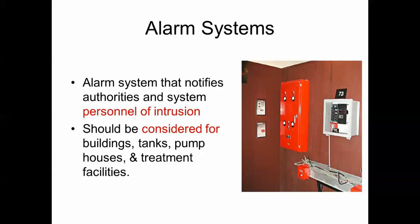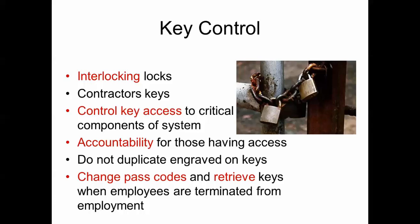Alarm systems notify authorities of intrusion and should be considered for buildings and tanks. For key control, interlocking keys given to contractors should be removed when the contractor leaves. You should have key control to critical components of the system and accountability for anyone who has a key to your sites. You can engrave 'Do Not Duplicate' on your keys, and you should change passcodes and retrieve keys when employees leave or are terminated.